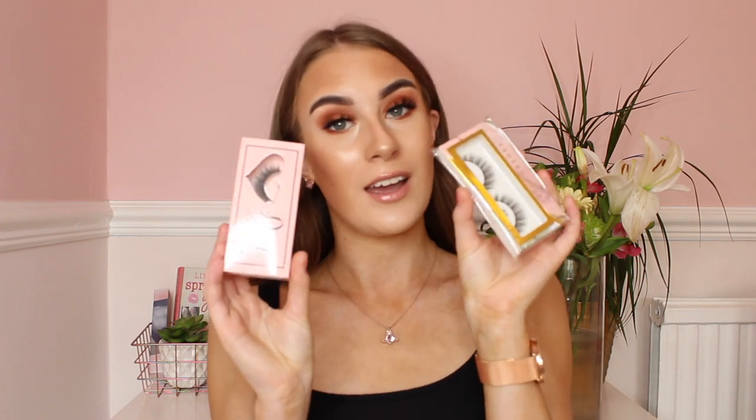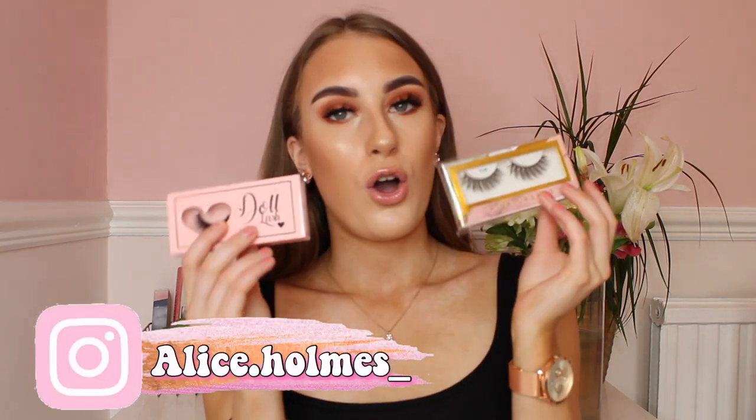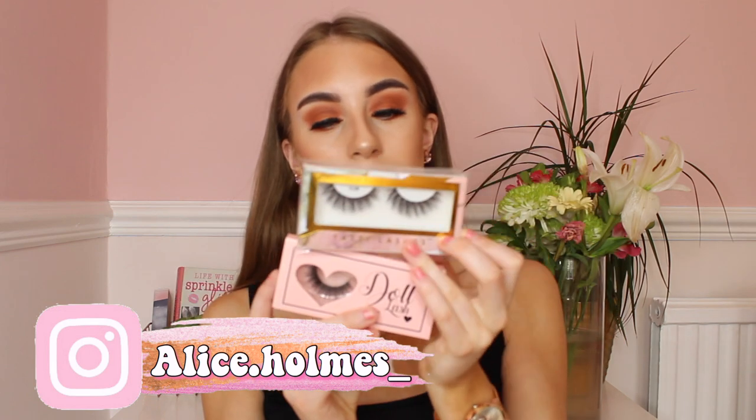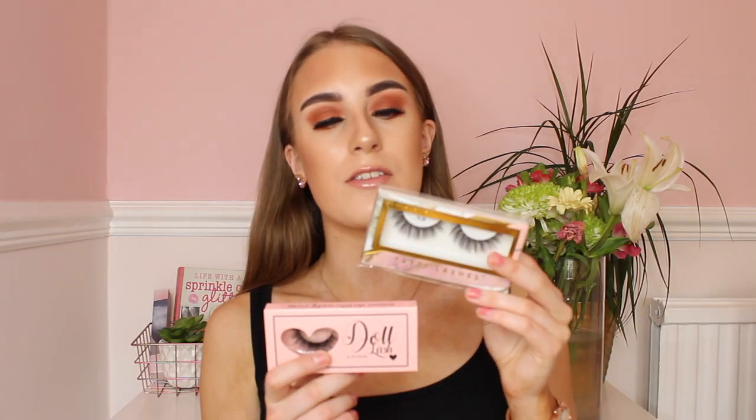So the first present idea is probably more obvious compared to other present ideas and this is makeup, because most girls love makeup for their birthdays — like eyeshadows, eyelashes, everything like that. Eyelashes are a girl's best friend. Doll Beauty eyelashes and Tatti eyelashes are so good — the quality of these eyelashes is amazing. I actually do have some Doll Beauty eyelashes on me now and they are such good quality.